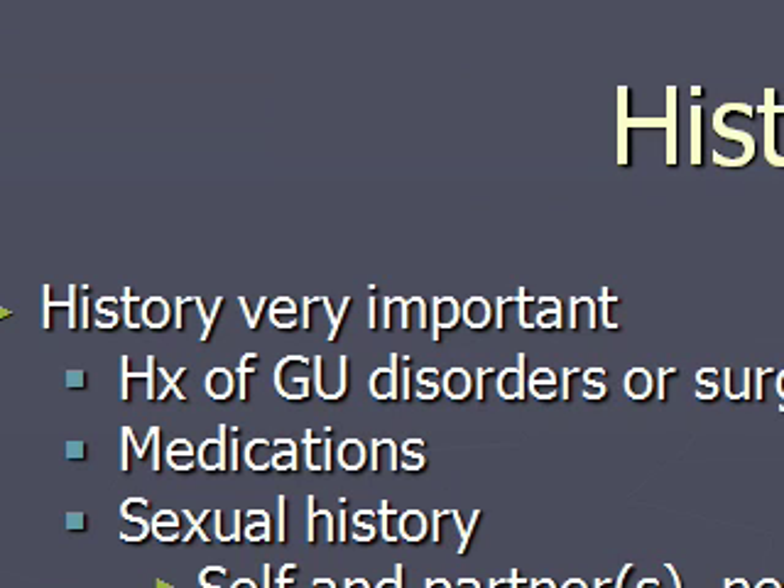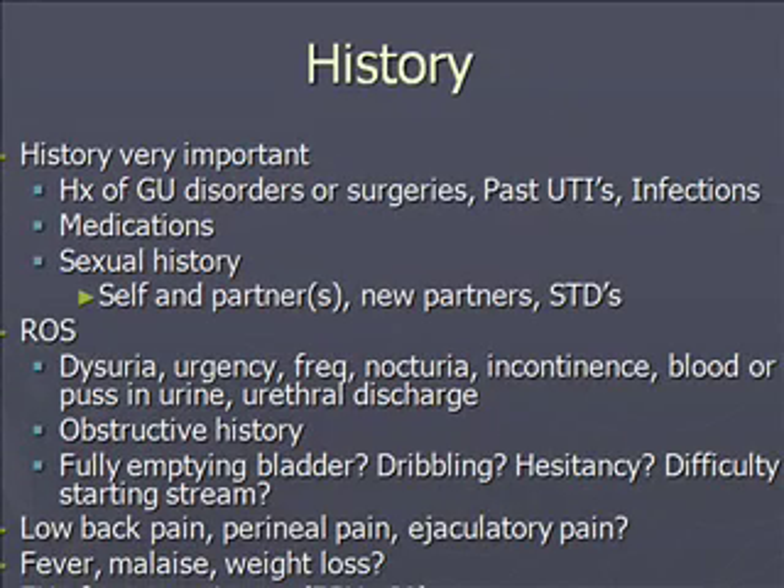History is very important. You want to know if there are any past medical incidences of GU disorders or surgeries, past urinary tract infections, and what medications they're on. Research supports that medications change frequently — within three months of a past visit. You also want to get a good sexual history: do they have a new partner, and do they have a history of sexually transmitted diseases?